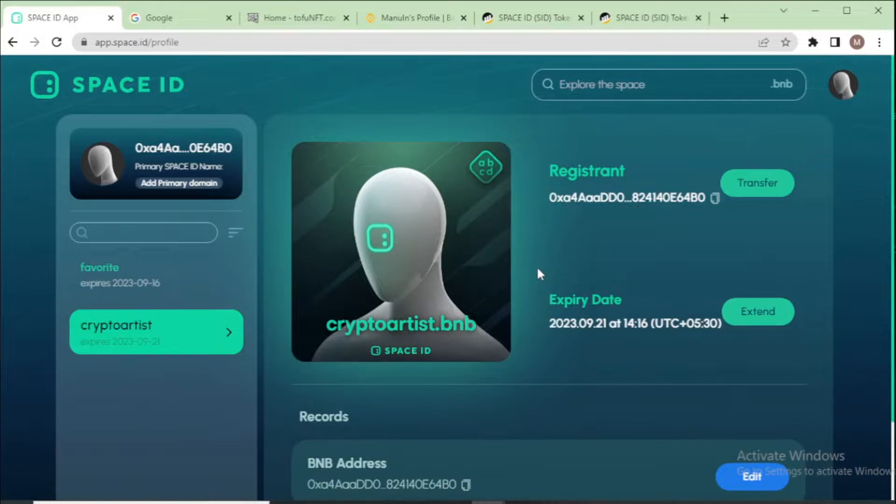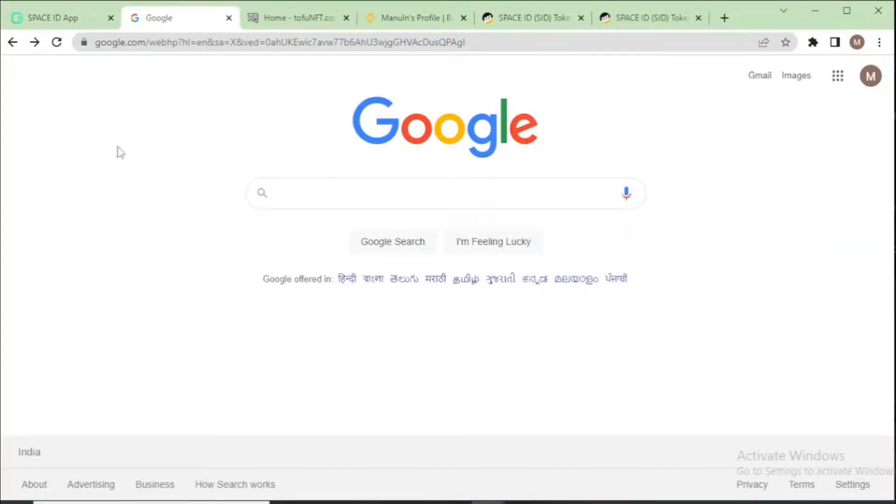If you want to sell your dot BNB domain name, you need a BSC-supported NFT marketplace. In this video I show you two NFT marketplaces: first, TofuNFT.com, and second, Binance NFT. So first I go to TofuNFT — I open another tab and search for TofuNFT.com.